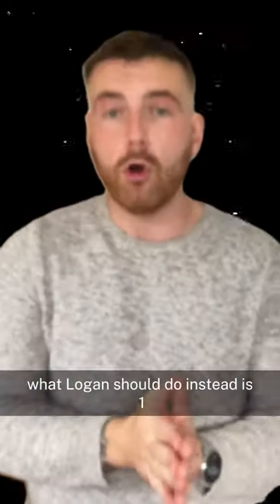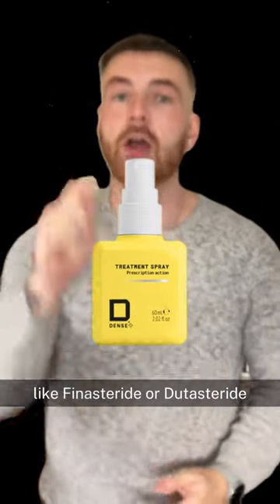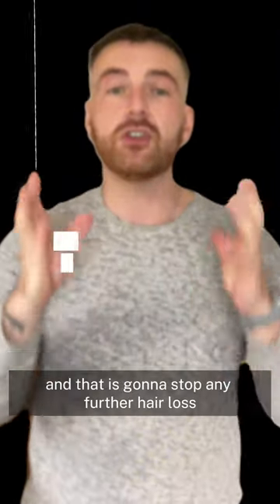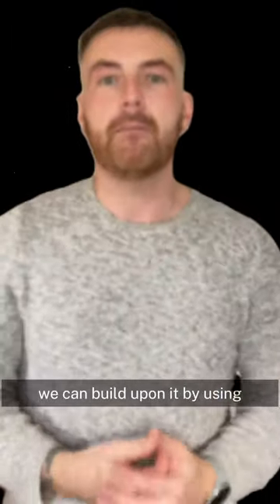It will never look as tightly packed as your natural hair. What Logan should do instead is get a DHT blocker like finasteride or dutasteride — use a topical if you're worried about side effects — and that is going to stop any further hair loss.